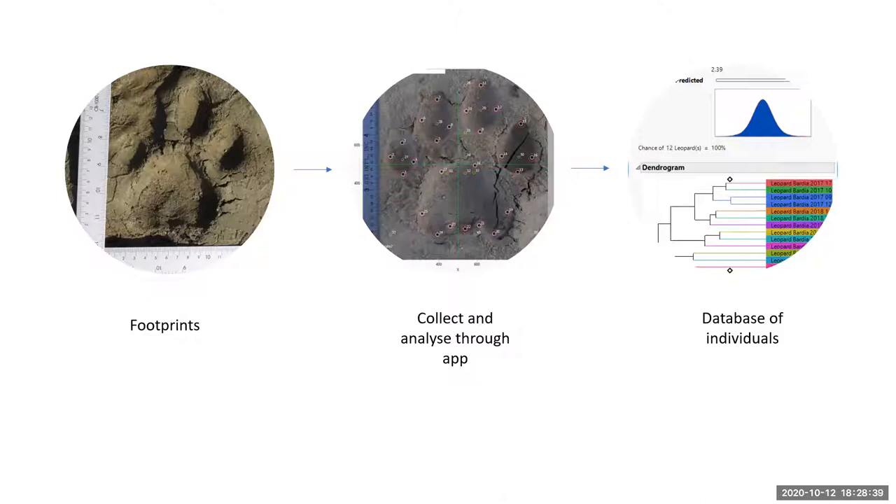The technology has now transitioned into a new app where you don't need rulers — anyone can use it. You take a photo using the app and it uploads into the WildTrack database of lots of different species, which is publicly available data. We already have a database for tigers and leopards in Nepal, so people can record a track and send it into the database.